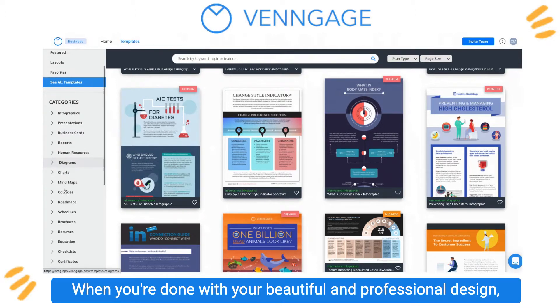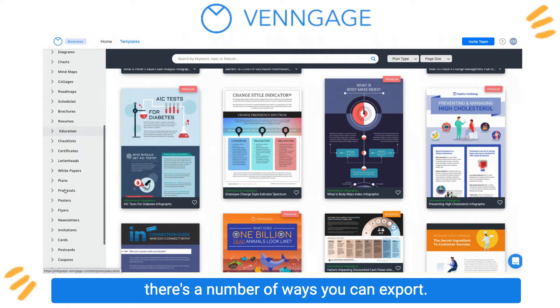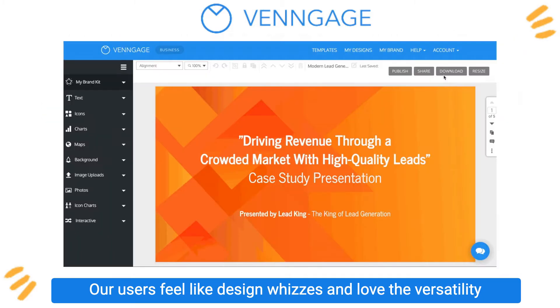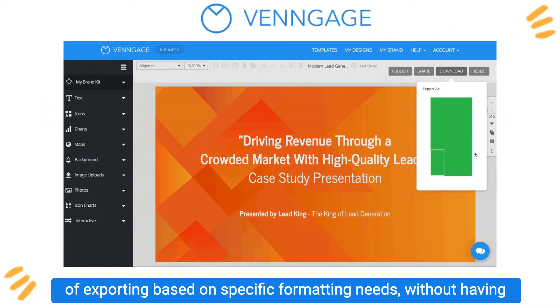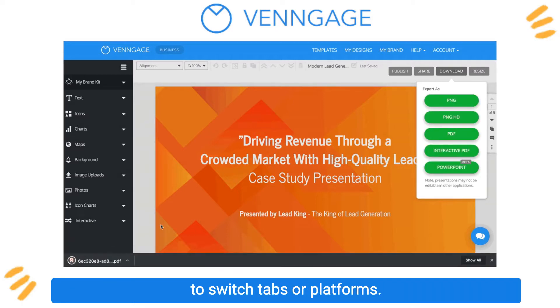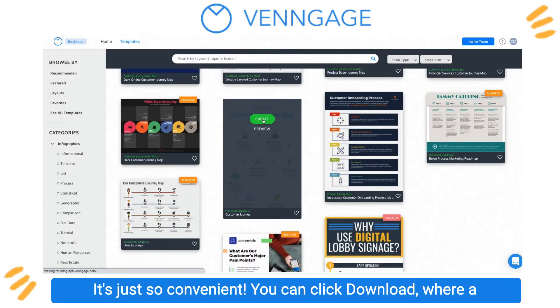When you're done with your beautiful and professional design, there are a number of ways you can export. Our users feel like design whizzes and love the versatility of exporting based on specific formatting needs without having to switch tabs or platforms. It's just so convenient.